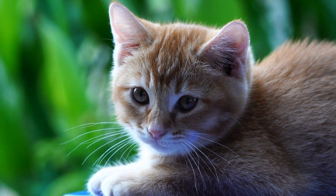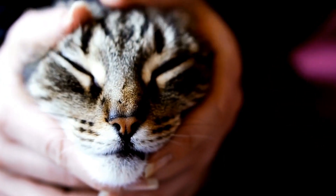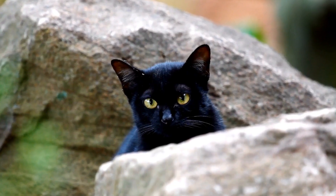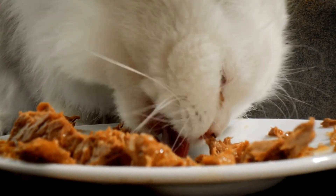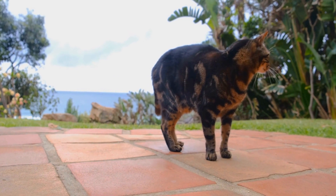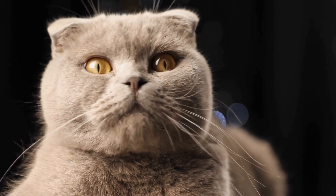But can cats actually be trained to use a specific type of cat litter mat? Let's explore. First and foremost, it is essential to understand a cat's natural instincts and preferences. Cats are born with the inclination to bury their waste. This instinct comes from their evolutionary history as wild predators. In the wild, burying their waste helps them to remain hidden from potential predators. This instinct also helps them to keep their territory clean and scent-free.